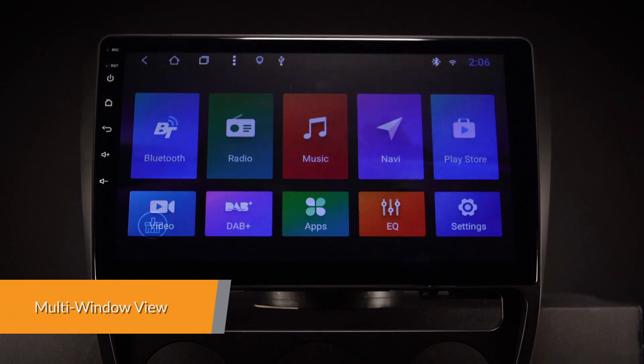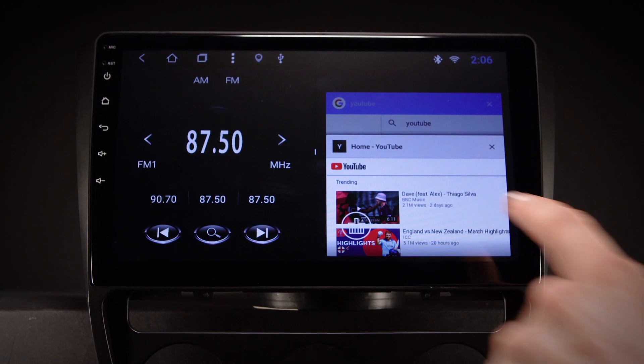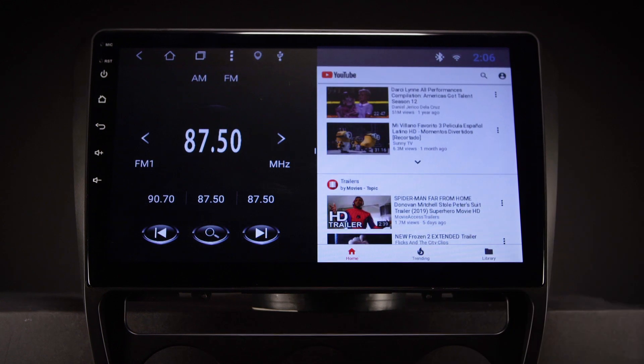Do two things at once. Now you can switch and run two apps on screen side by side. Listen to music on your favourite app whilst having the navigation software open beside it.